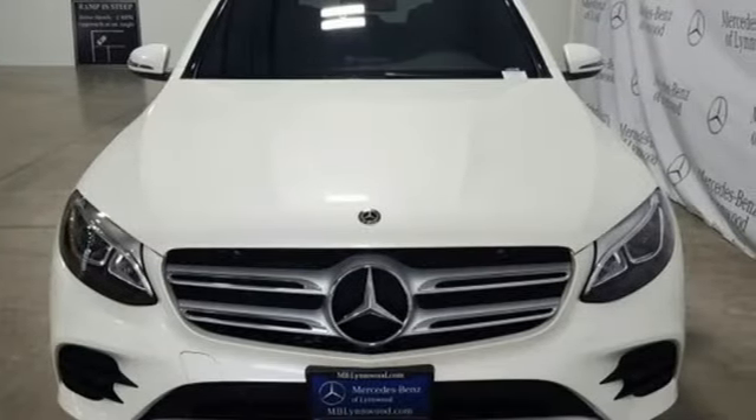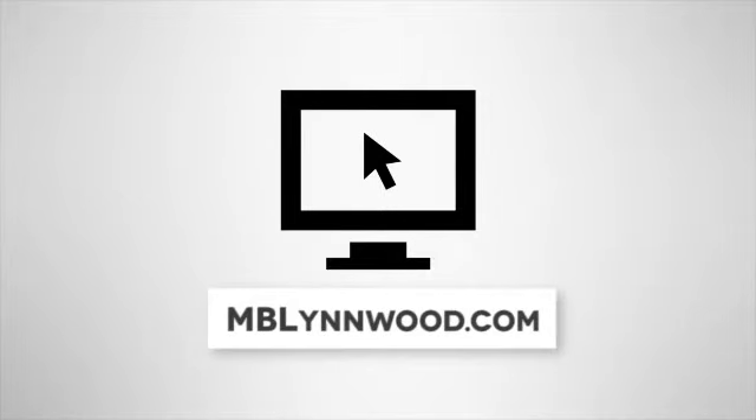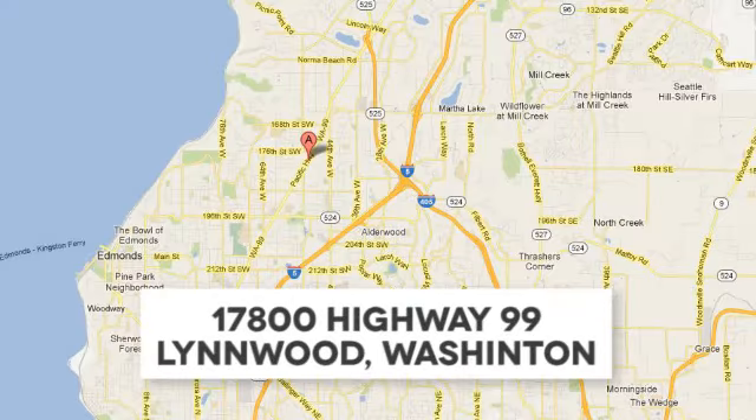The time is now. See it for yourself today. Call us at 425-673-0505, online at mblynwood.com, or stop in and visit at 17080 Highway 99.